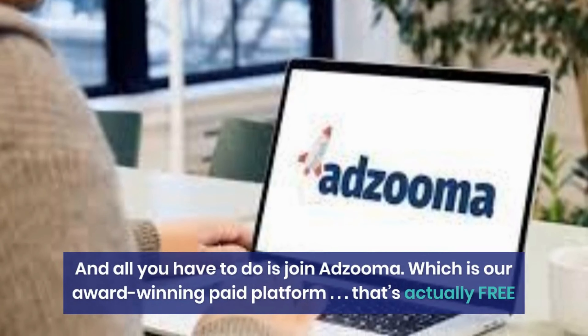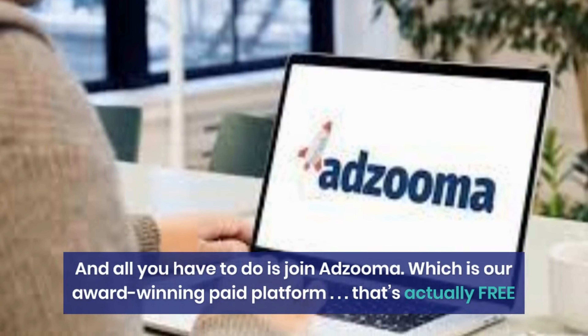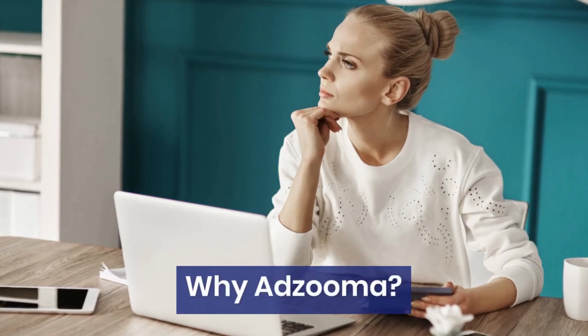Adzuma is our award-winning paid platform that's actually free. If you'd like to reduce your daily ad management and optimization to just minutes a day, while easily managing and scaling multiple accounts, you'll love Adzuma.